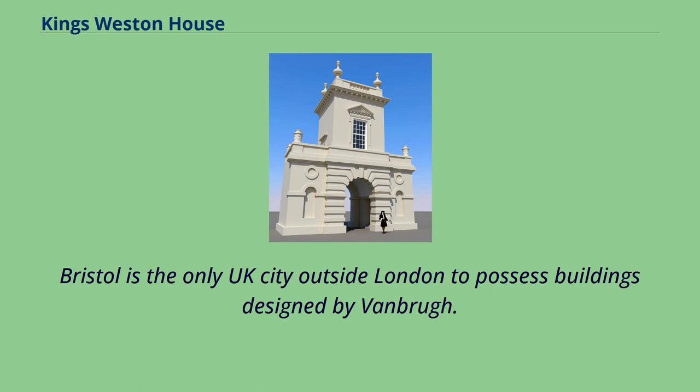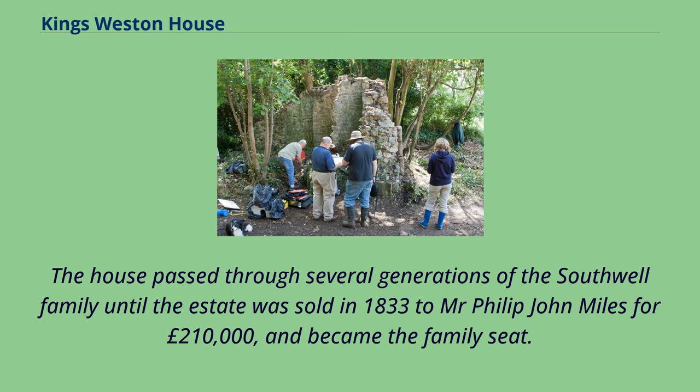Bristol is the only UK city outside London to possess buildings designed by Vanbrugh. The house passed through several generations of the Southwell family until the estate was sold in 1833 to Mr. Philip John Miles for £210,000, and became the family seat.